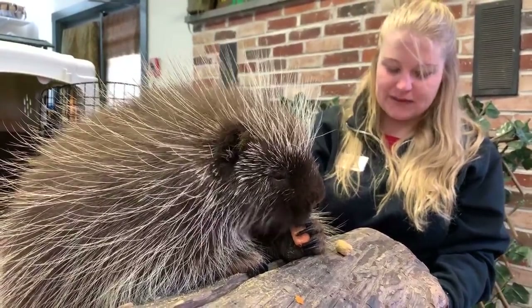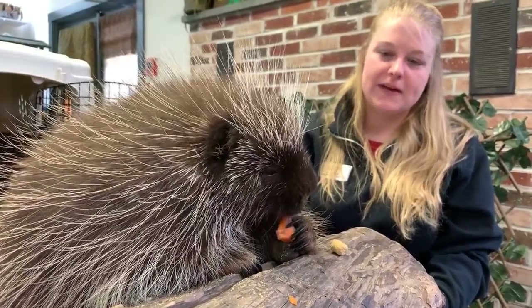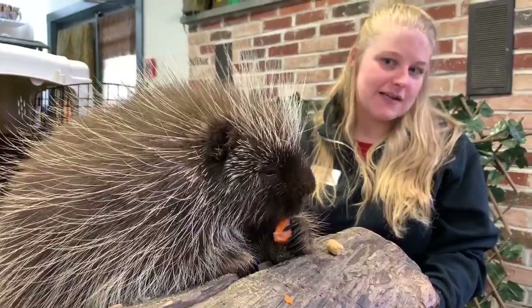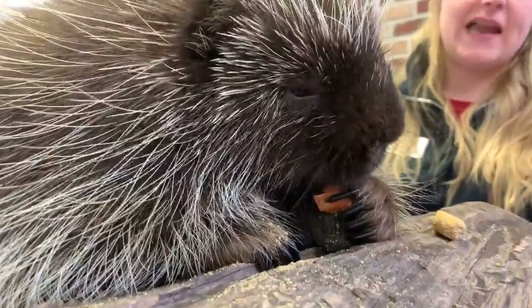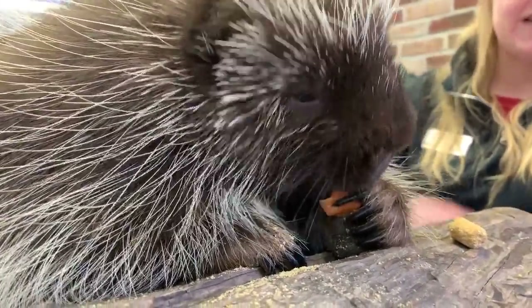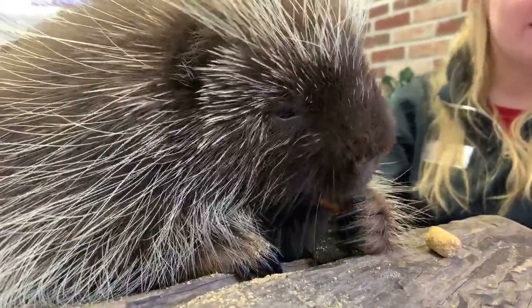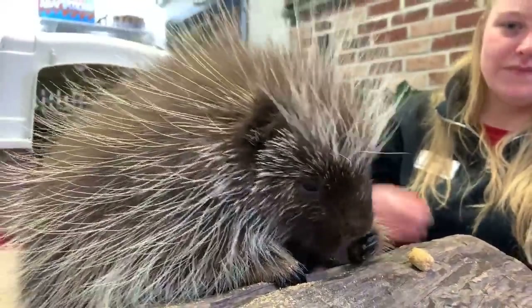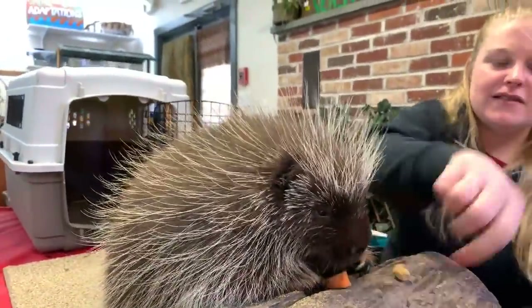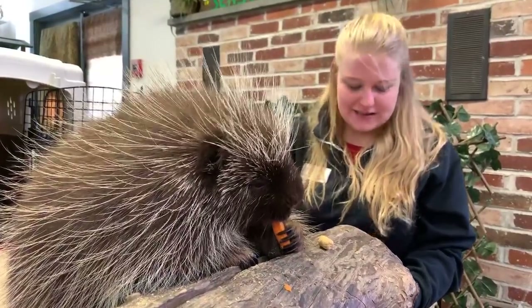Lina would like to know if he sees better during the day or at night. Porcupines don't have the best eyesight — they have a really good sense of hearing and smell. Their eyesight is probably pretty equal day and night. They can see pretty close distances and see enough to find food, but it doesn't have the same differences as an animal like an owl that sees much better at nighttime. Poki's eyesight is probably just as good in the daytime as it is at nighttime.